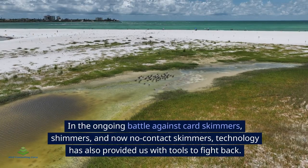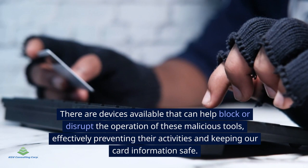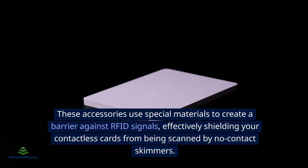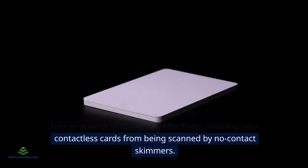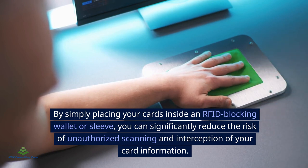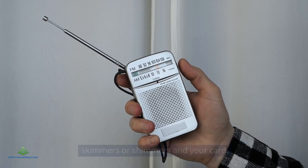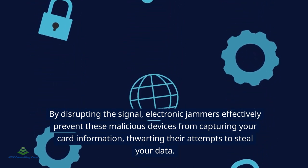In the ongoing battle against card skimmers, shimmers, and no-contact skimmers, technology has also provided us with tools to fight back. RFID-blocking wallets or card sleeves use special materials to create a barrier against RFID signals, effectively shielding your contactless cards from being scanned by no-contact skimmers. Another option is the use of electronic jamming devices — these gadgets emit radio frequency signals that interfere with the communication between card skimmers or shimmers and your card, effectively preventing these malicious devices from capturing your card information.